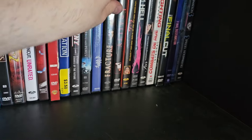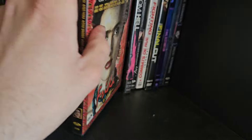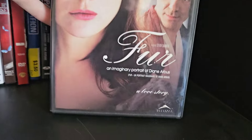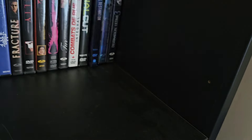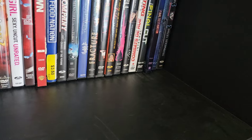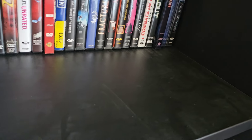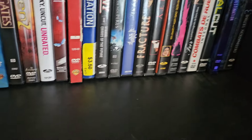Finishing the second row: Fracture, Frailty, Frida, From Hell, Fur: An Imaginary Portrait of Diane Arbus, Fighting, The Final Cut, Final Destination, Final Destination 2, and Final Destination 3. The first DVD of the next row has The Final Destination — the fourth one, which is definitely the worst in the series.